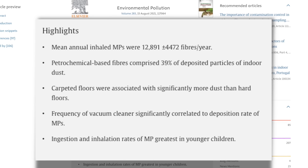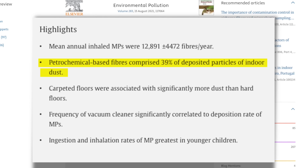There are two really important facts here. One is that we spend 90% of our time indoors — disturbing unto itself — but also, from another study that looked at the breakdown of indoor dust, 39% of that household dust is plastic.